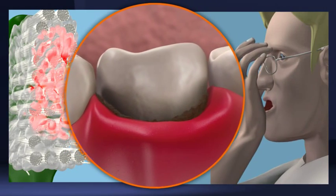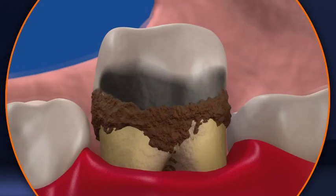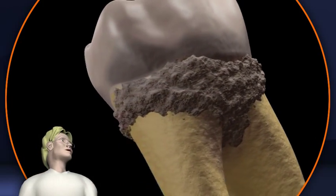Unpleasant odour from the mouth and teeth that have shifted or started to loosen. These are signs of a gum disease — a silent disease that, when left untreated or mistreated, can lead to tooth loss.